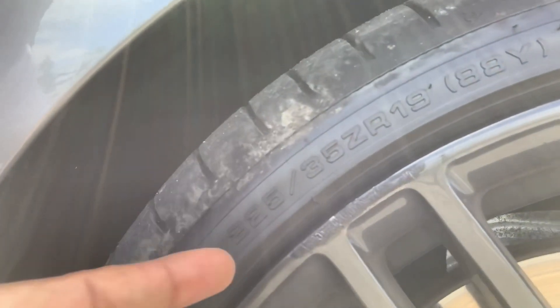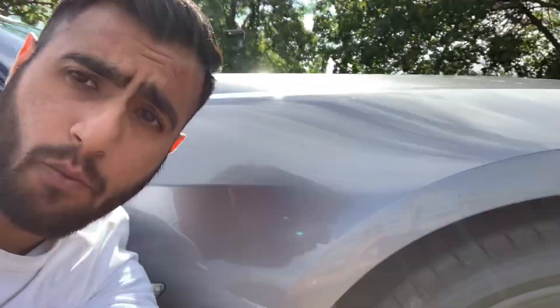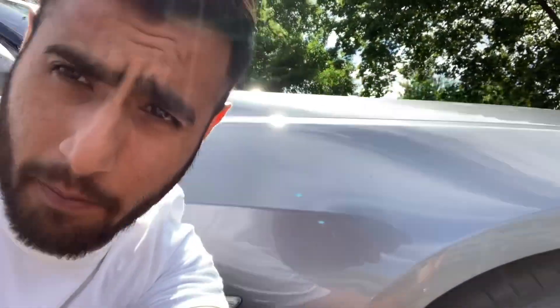One of my life hacks by the way — last week I curbed my wheel, you can see it just there. Now luckily my wheels are black, so I got a black permanent marker, went right over it, and it looks brand new. Can't even tell the difference.